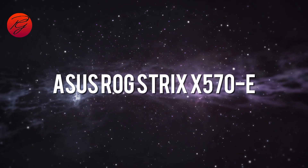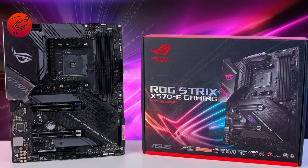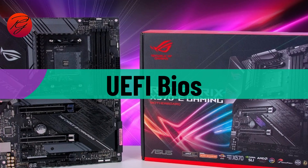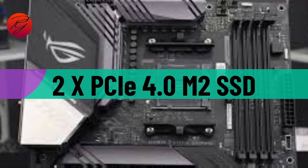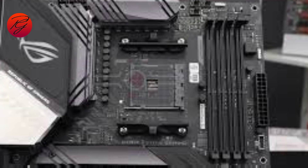ASUS ROG Strix X570E. Tweaking its settings is a breeze with the ASUS ROG Strix X570E, which offers one of the best UEFI BIOS interfaces, making it an excellent choice for those interested in overclocking. With two PCIe 4.0 M.2 SSD slots, you can ensure that your NVMe drives operate at maximum speeds, delivering rapid boot times and swift game loading.